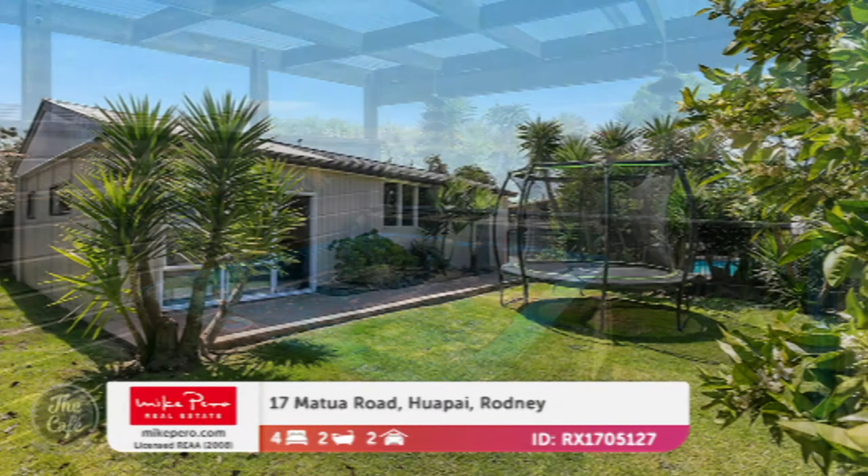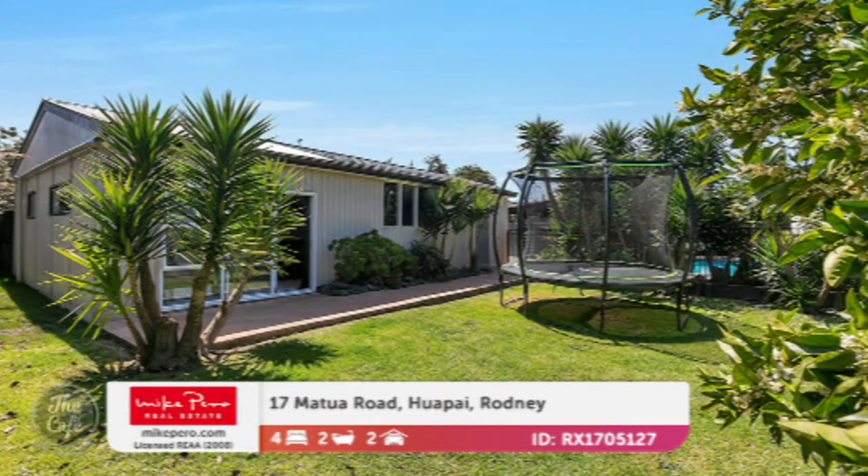Everything you need for lots of fun! It's on a flat section of 1,200 square meters — lots of space. That one's by negotiation, around one to one million fifty. Next, we're heading to Point Wells — we've got a couple of properties there.